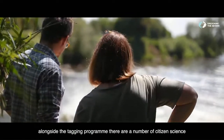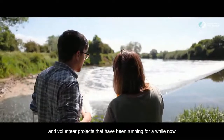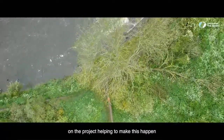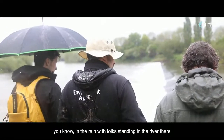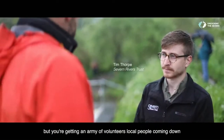Alongside the tagging programme, there are a number of citizen science and volunteer projects that have been running for a while now. Tim is the very first volunteer coordinator on the project, helping to make this happen. Looking out here, you've got this scene — in the rain — with folks standing in the river. But you're getting an army of volunteers, local people coming down to get into it, and you coordinate those volunteers.